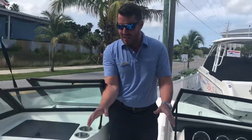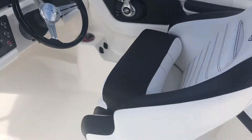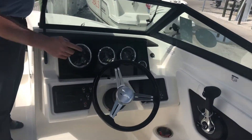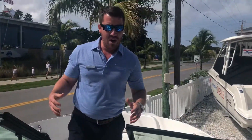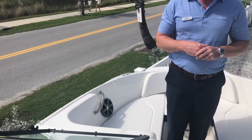Sea Ray backs it up with really nice captain's bucket seats that have bolsters in them. Whether you want to drive standing up, sitting down, or even sit on top of the bolster to watch your skier behind you, you've got a Fusion stereo and one great sound system in this boat.